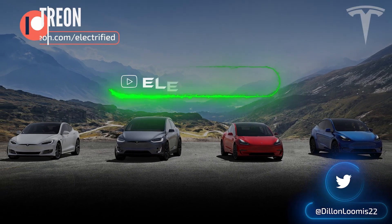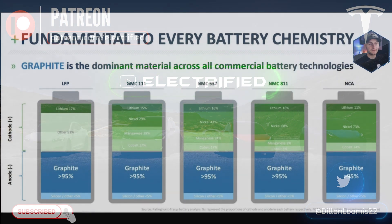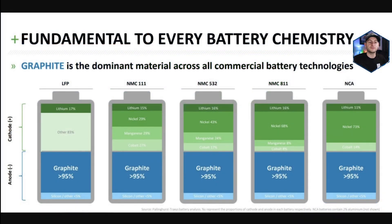Welcome to Electrified, it's your host Dylan Loomis. Hope you all had a wonderful and a relaxing Thanksgiving. First up today, I just want to take a second to lay the base for what's going on right now with Tesla and graphite and what is set to happen in the months and years to come.